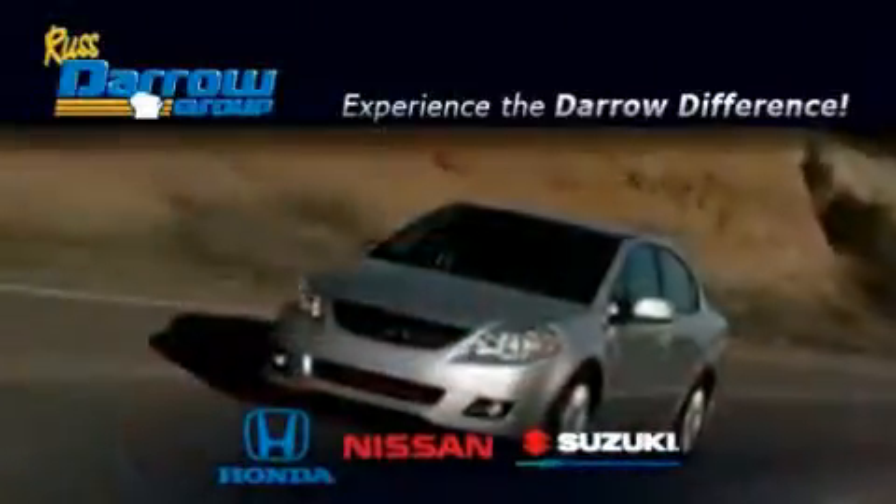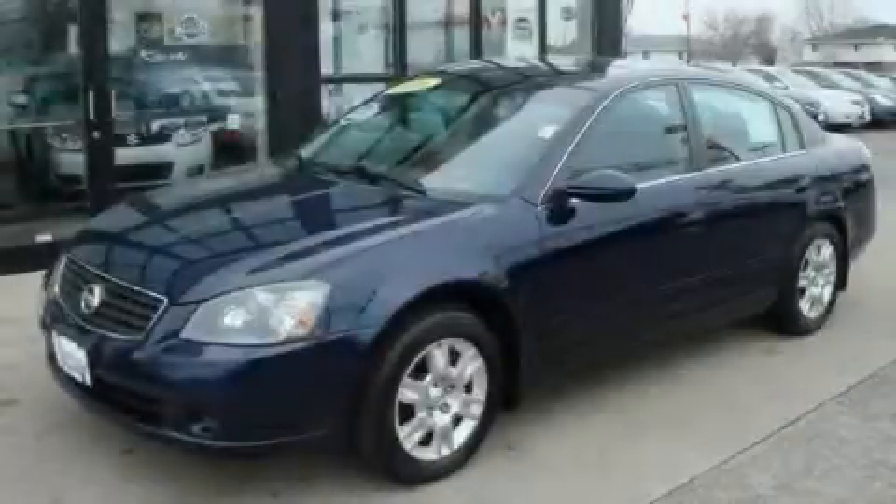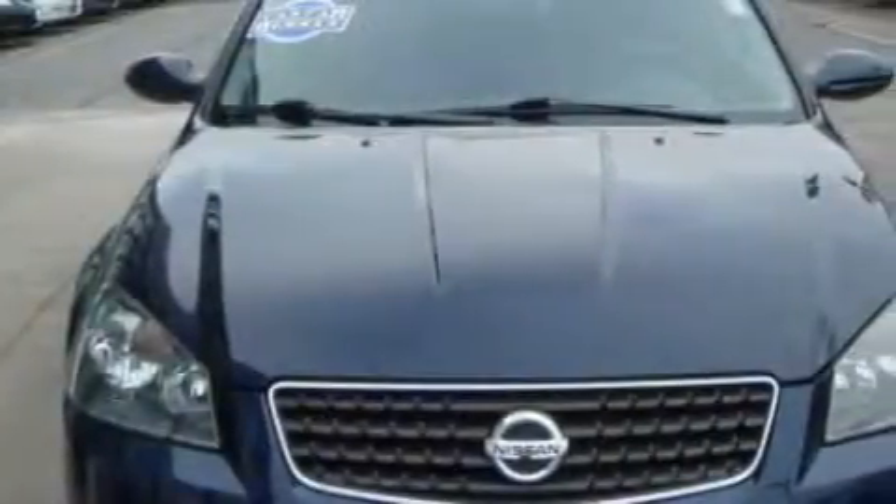Another fine vehicle offered by Rust-Aero Honda Nissan Suzuki. This is a 2006 Nissan Altima. It features a 2.5-liter four-cylinder engine and an automatic transmission.